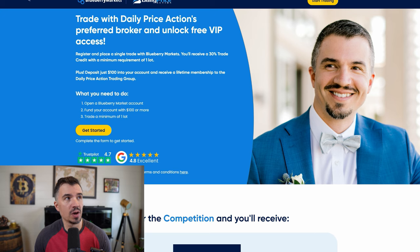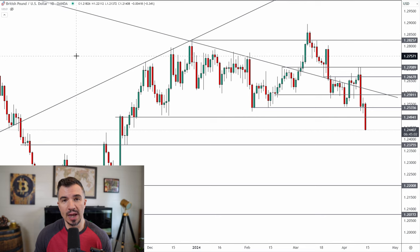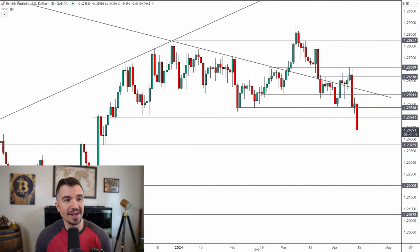Let's take a look at the pound. A lot of people ask why I charge for access if I'm a full-time trader. The reason is it takes a lot of time to make these videos and help traders, and it costs money to run a website and trading group.